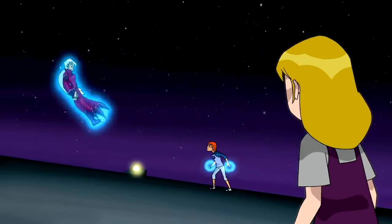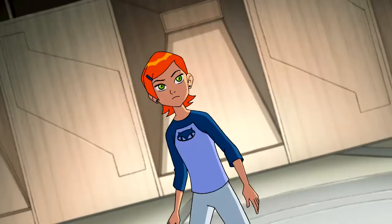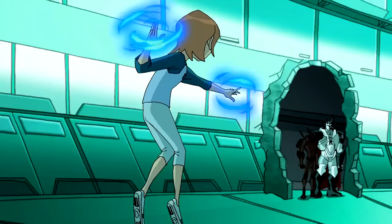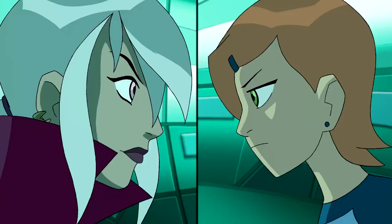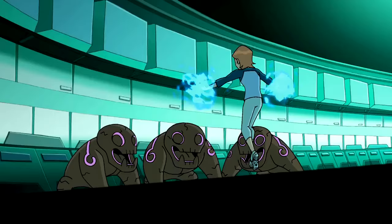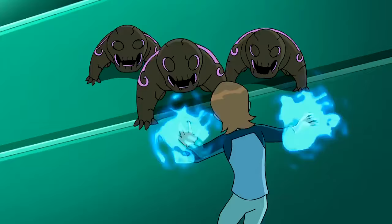Throughout the remainder of the Ben 10 classic series, Gwen uses spells obtained from Charmcaster to fight various bad guys, including Ghostfreak after his resurrection. The spells give her plenty of abilities, including controlling objects. As she gets more powerful, she begins to emanate a blue glow around her arms when using her magical powers.